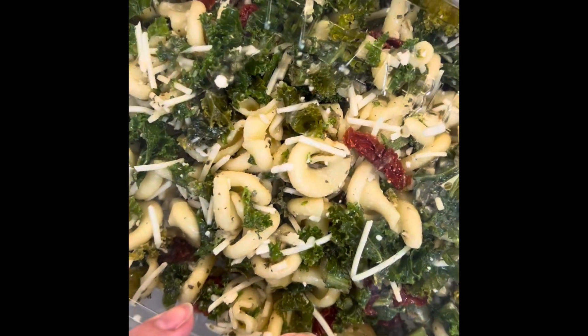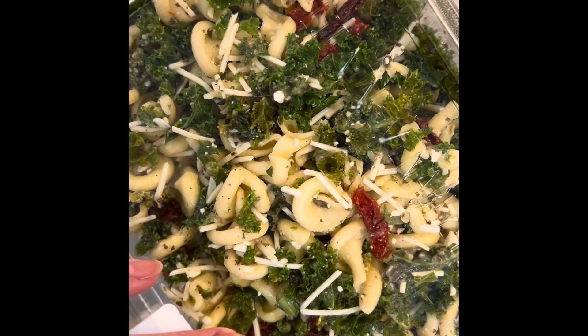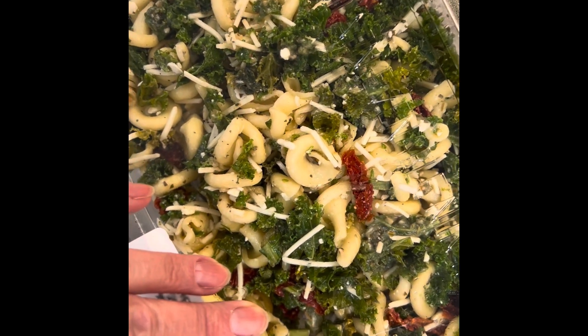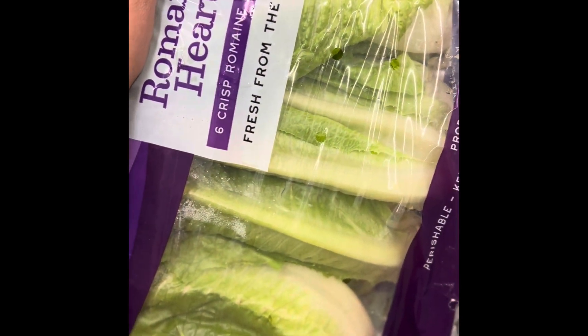This is like a kale and pasta salad with some sun-dried tomato, a little bit of Parmesan cheese. It's great because you can eat it hot or cold. For how you do salad, it's just about your own lettuce. Popcorn — excellent choice.